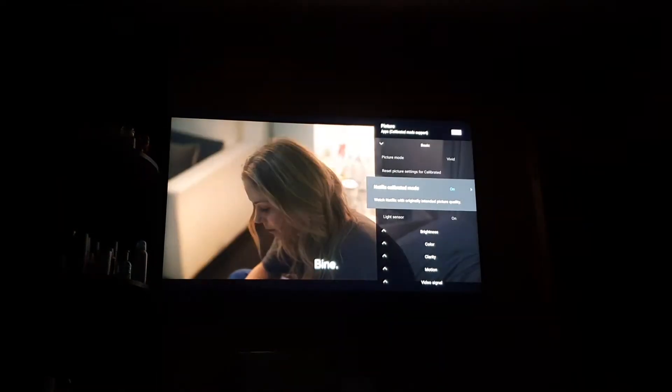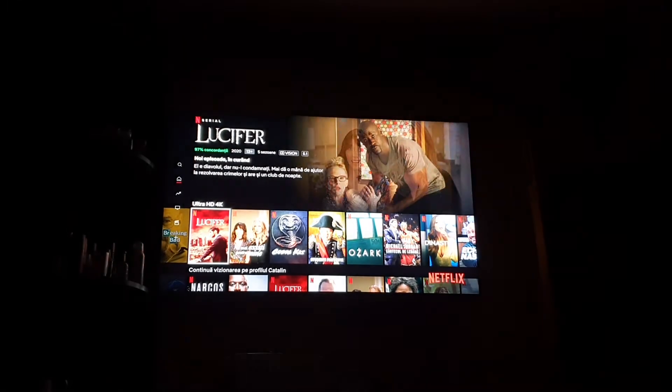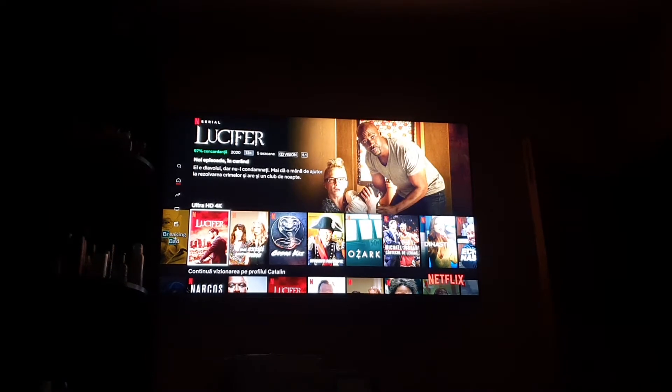Going back to Dolby Vision Bright, then switching to Vivid and back to off — on the second try it goes back to the default profile. Now let's try with another movie, Lucifer, which also says Dolby Vision and 5.1.